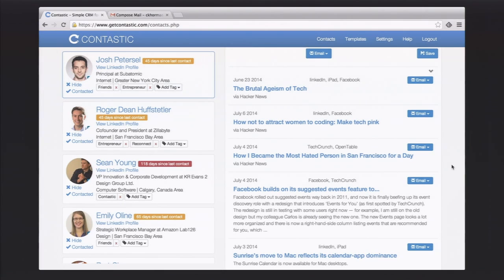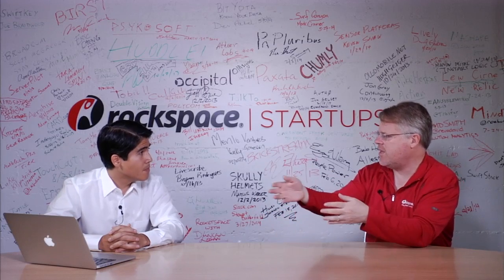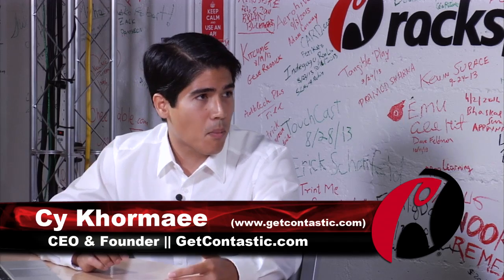Contastic is looking into email and LinkedIn, trying to pick people that are important. What is it looking for, and how can I make it better? We look at a bunch of different signals, but it boils down to three major things. One is your email frequency and volume — what are the patterns? Did we talk yesterday? Are we talking ten times over this year? Or did I meet you one time at a party five years ago and never talk to you again? That's one important signal.